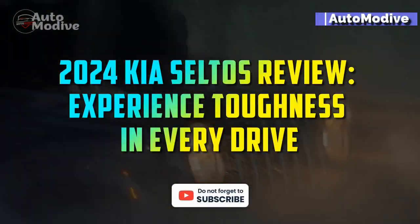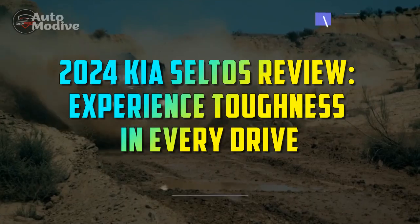2024 Kia Seltos Review: Experience Toughness in Every Drive.